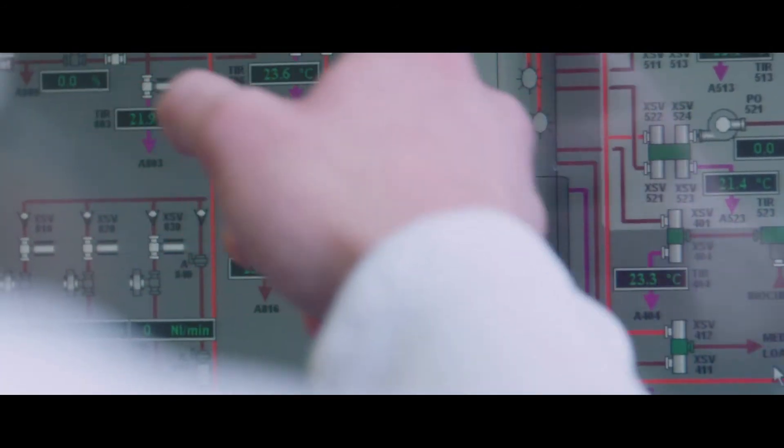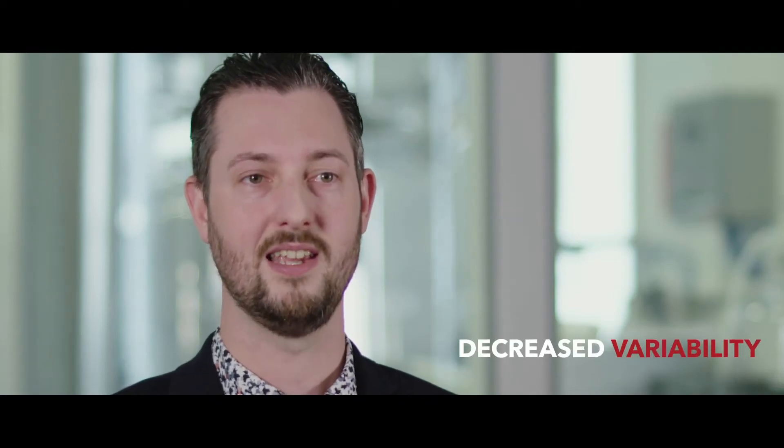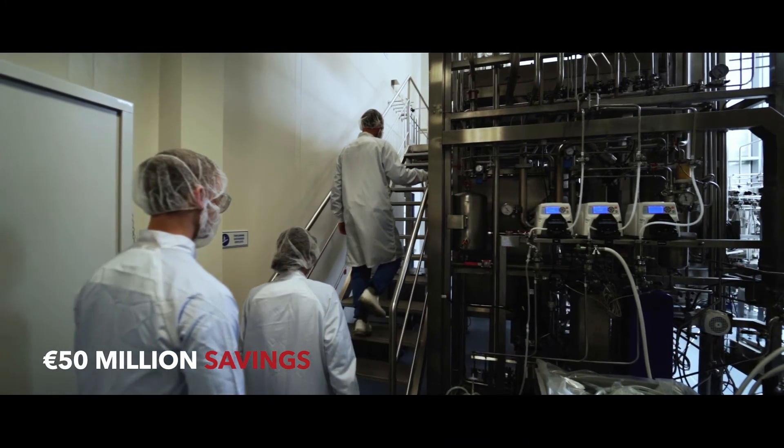The quantifiable results are related to an increase in yield and a decrease in variation in the yield. The savings we have with the multiple projects implemented are going up to €50 million in production savings each year.